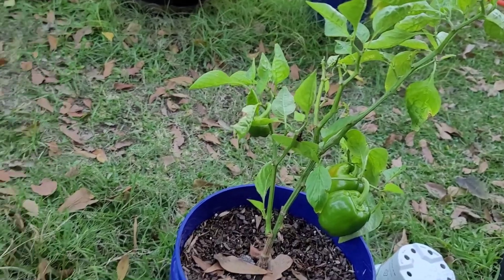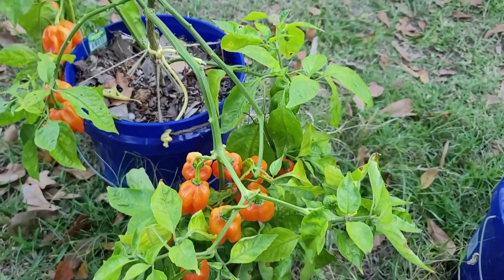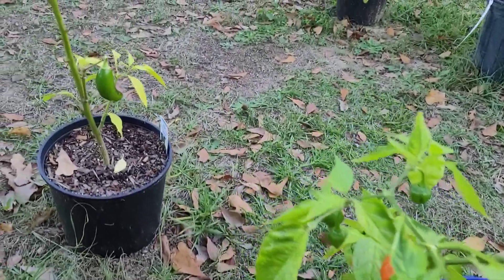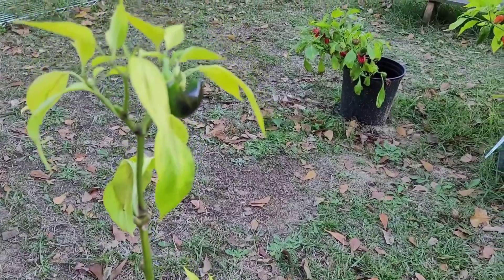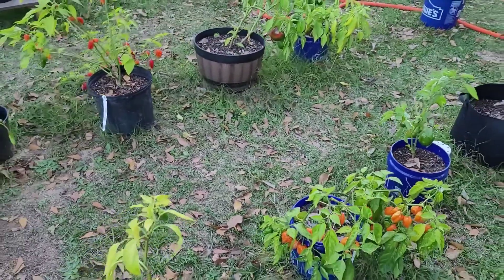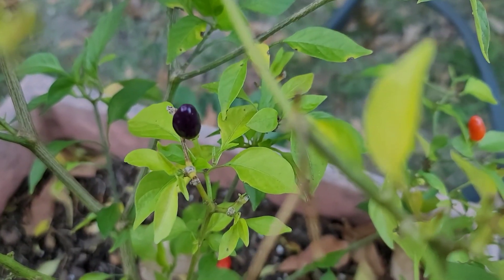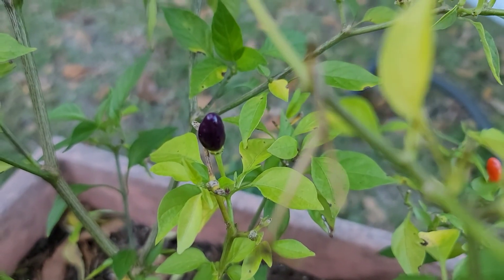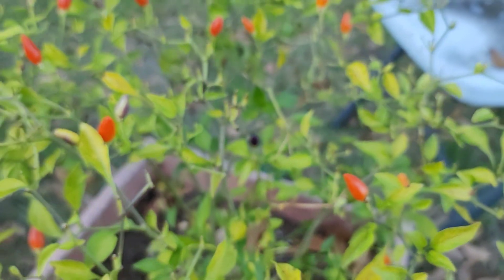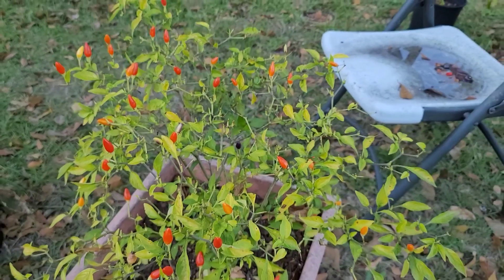Beautiful habanero peppers. Look at this adorable purple Numex twilight pepper. That's how they start — they start purple and then they turn colors. I absolutely love that this plant is just still providing.